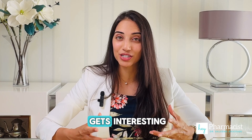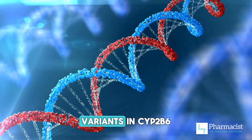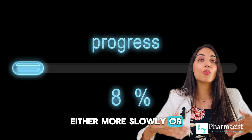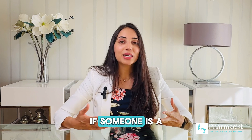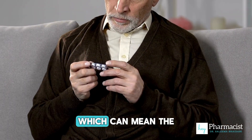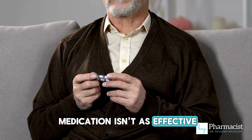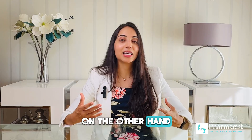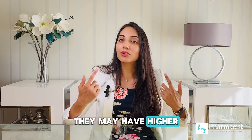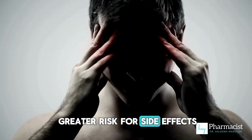And here's where it gets interesting. Some people have genetic variants in CYP2B6 that make them metabolize bupropion either more slowly or more quickly than average. If someone is a poor metabolizer, they don't produce enough hydroxybupropion, which can mean the medication isn't as effective. On the other hand, if they're an ultra-rapid metabolizer, they may have higher levels of hydroxybupropion and could be at greater risk for side effects.